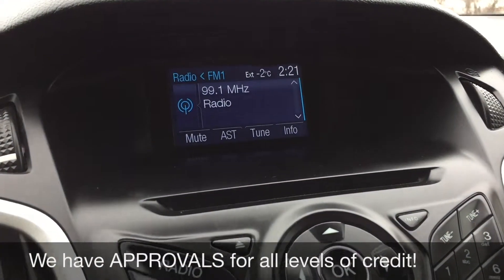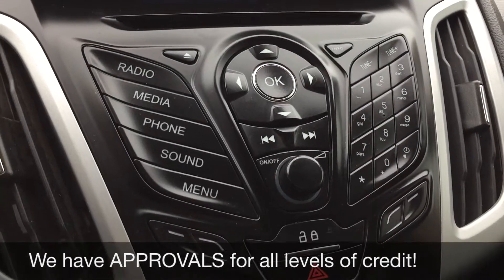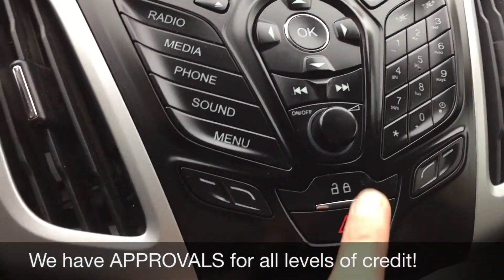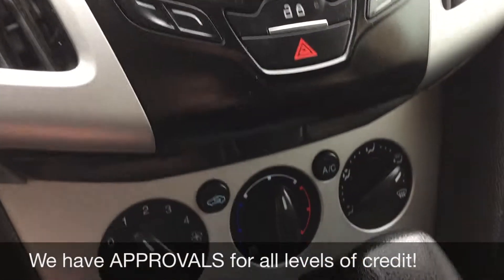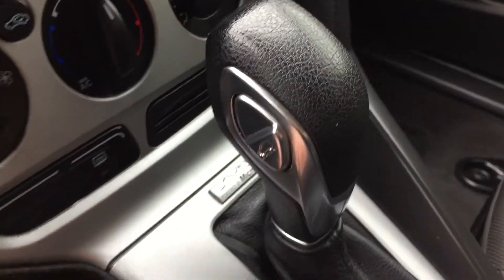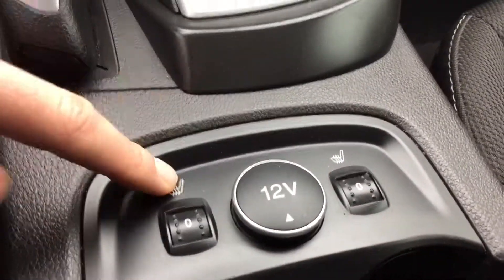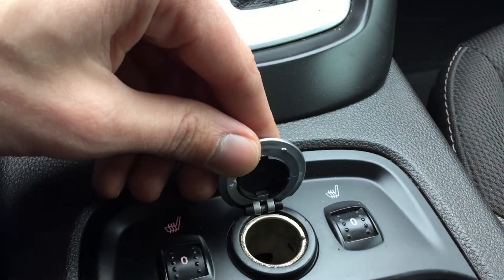Over at the center console there is the screen for your info, you got your CD player right there, media controls are just below that, and a number dialer right there. Power locks just right here, and below that we got your climate controls. You can see the SYNC badge right there, so you can Bluetooth your phone to play music or take phone calls. Past the gear shift we got the heated seats for the driver and the passenger, and a 12-volt outlet right here.